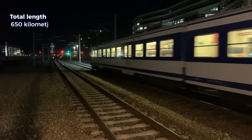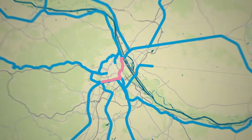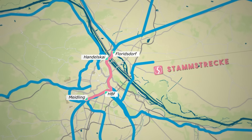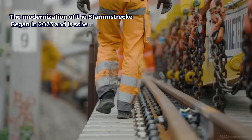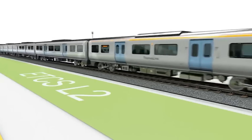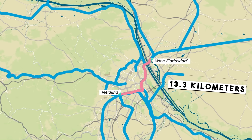With a total length of 650 km, the network serves around 300,000 passengers daily and operates 890 trains per day. The Stammstrecke is the heart of the network and its busiest section, with multiple lines sharing its tracks, acting as the backbone of the system and providing vital links for transfers to the U-Bahn, trams, and buses. The modernization of the Stammstrecke began in 2023 and is scheduled to continue until 2027, including significant upgrades with the implementation of the ETCS Level 2 signaling system.